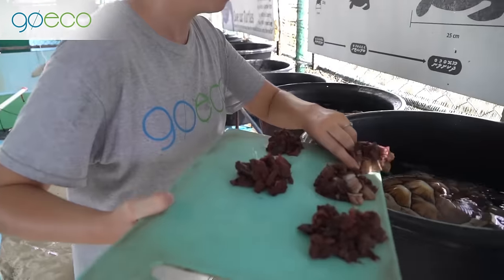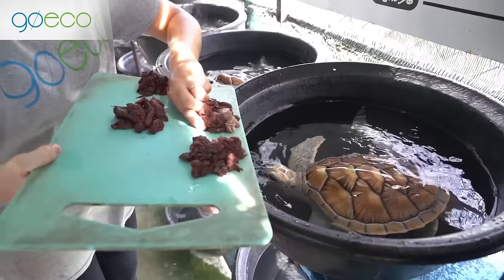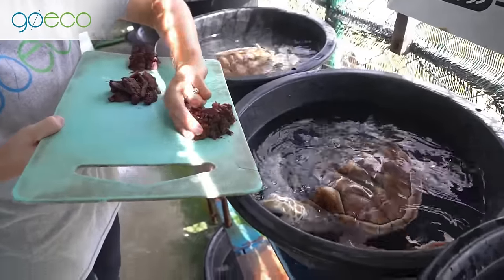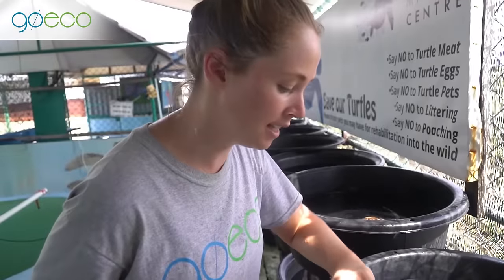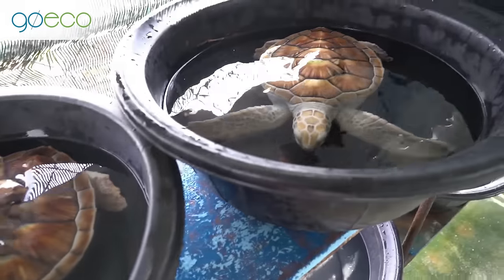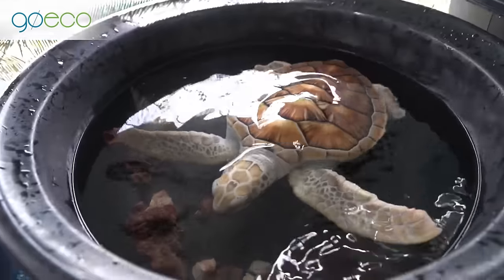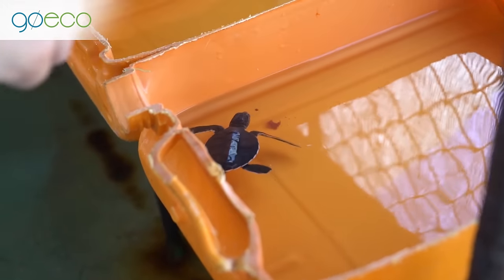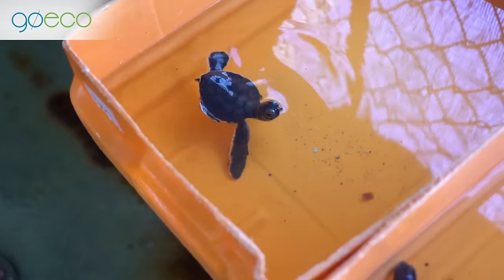So hungry — feeding time! We're feeding them tuna and these have all been weighed out compared to the weight of the turtle. Their buckets look super small at the moment but in about five minutes they should be back in their giant tank. We need them to grow big and strong.